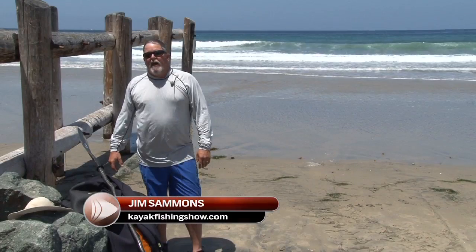Hi, I'm Jim Samus from the Kayak Fishing Show. Today I'm going to give you a few tips on how to better survive in the surf.